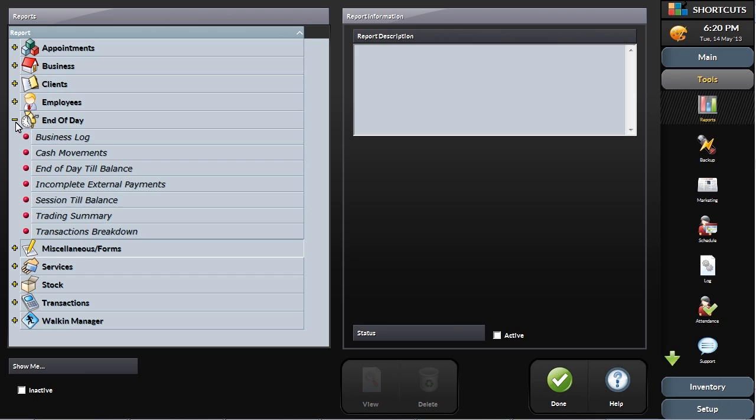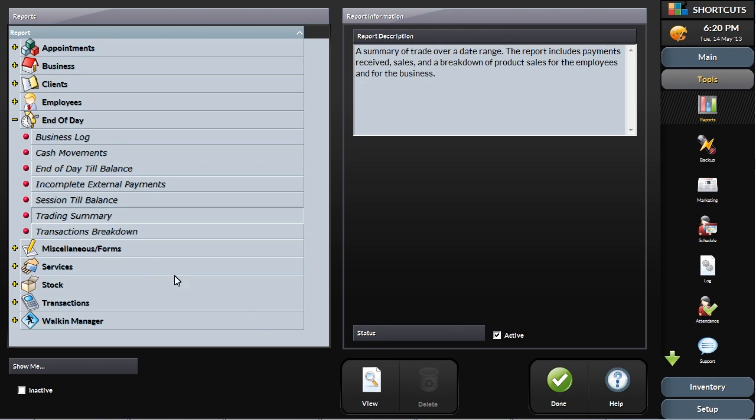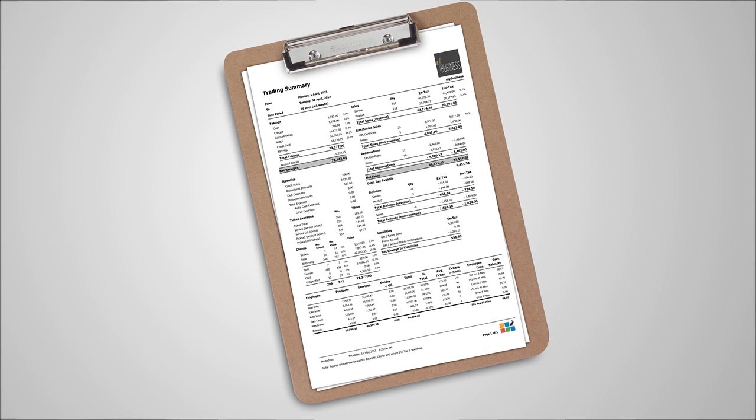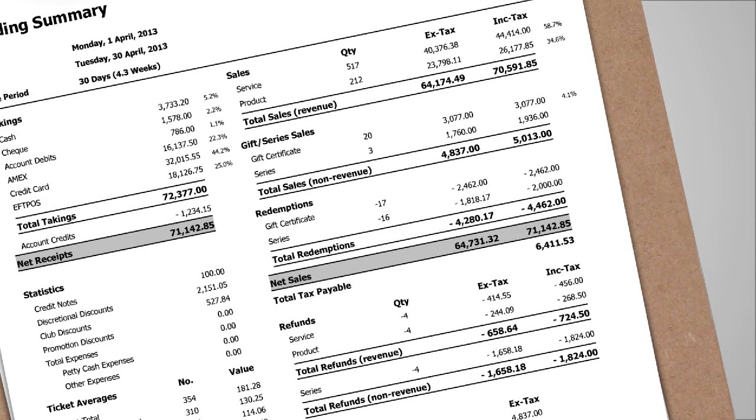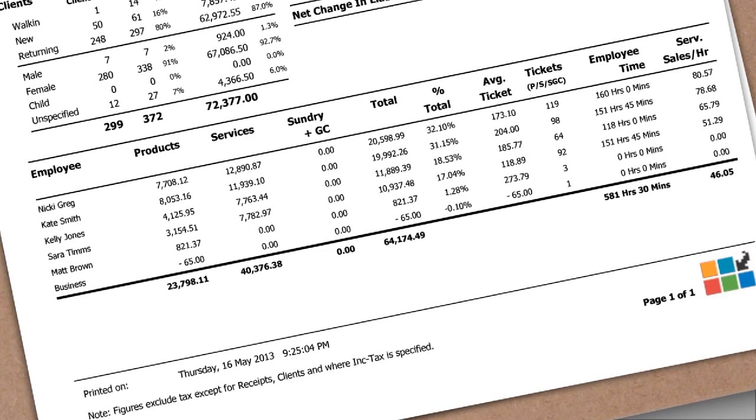The trading summary is one of the key daily reports, showing a summary of the day's activity. This report shows payments by type and clients by type, sales and tax breakdown, and employee performance based on several key performance indicators.